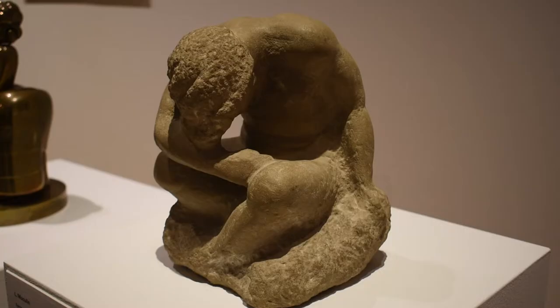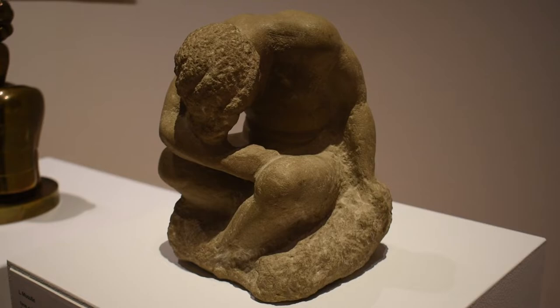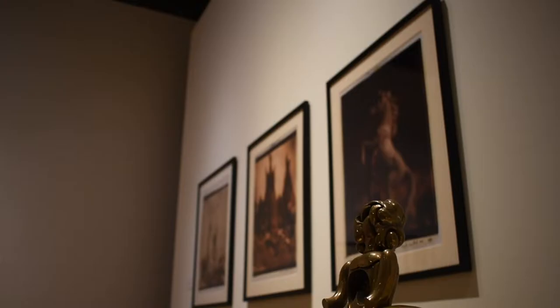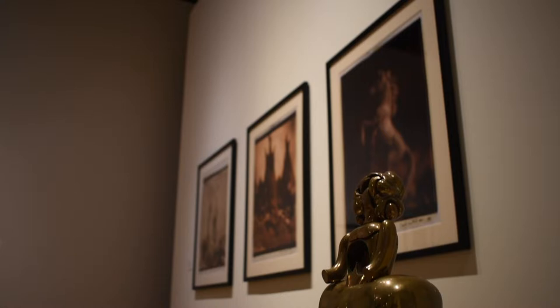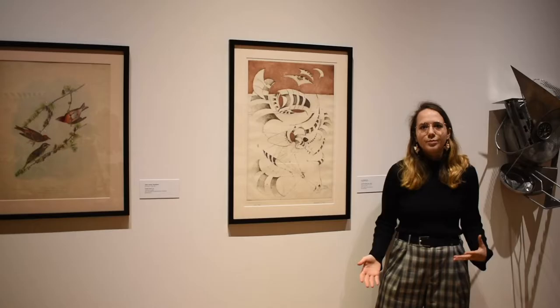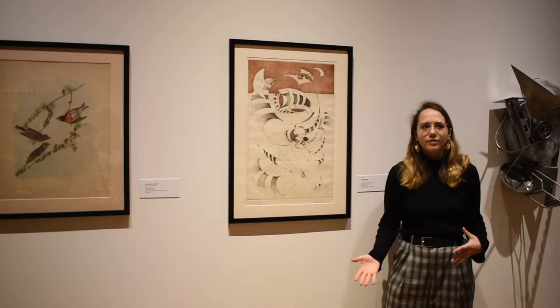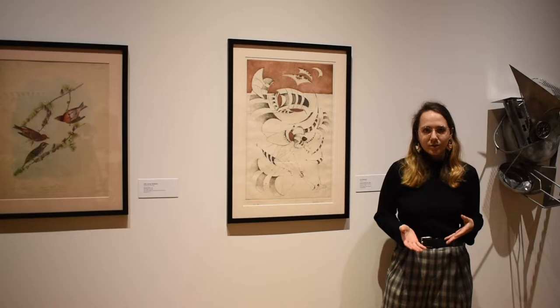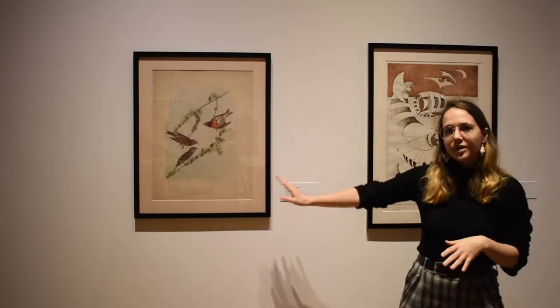I just want to point out these two sculptures. They are not contemporary pieces of artwork. However, I think they fit neatly in the rhythm of this wall in gesture and subject. I want to talk about this wall because I think it's a good example of three different ways of acquiring artworks for the museum and how they are able to form connections all under the vision of the Berman Museum.